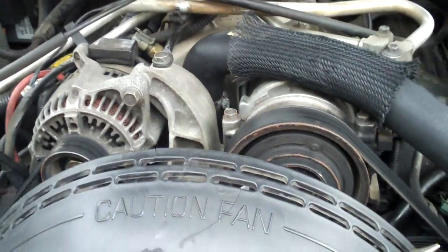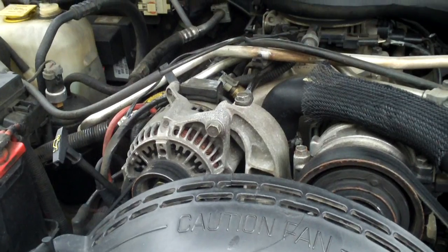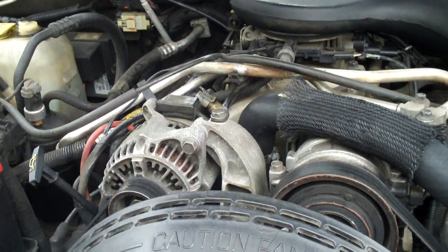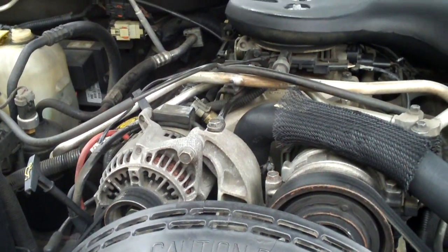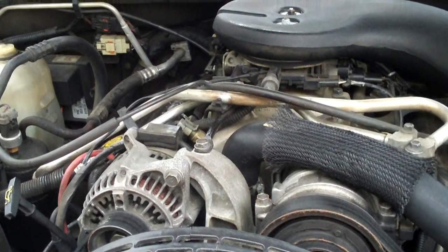Basically for the past year or so, I have noticed under hard acceleration some pinging or spark knock. And a common cause of that would be oil getting itself into the intake.